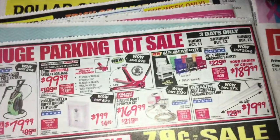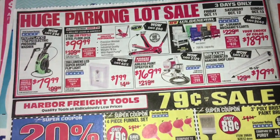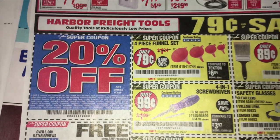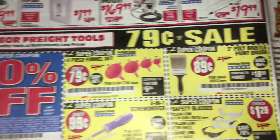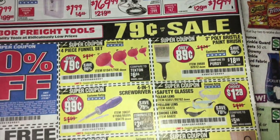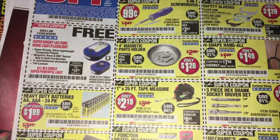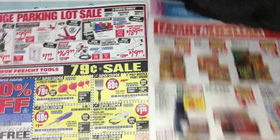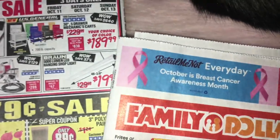And a Harbor Freight coupon of 20% off any regular priced item. They're having a $0.79 sale, so you can see some of those items. You can still get that free LED light. Now we're going to go on into the Retail Me Not.